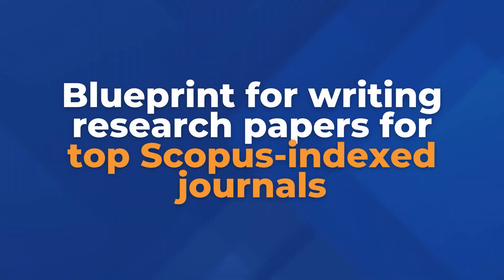In this video I'm going to show you a blueprint for writing research papers for top Scopus-indexed journals that will allow you not only to write and submit your paper in just the next few weeks, but it will also allow you to tell a coherent story throughout your paper so that the novelty of your paper is highlighted and the chances of reviewers accepting your paper will be much higher.